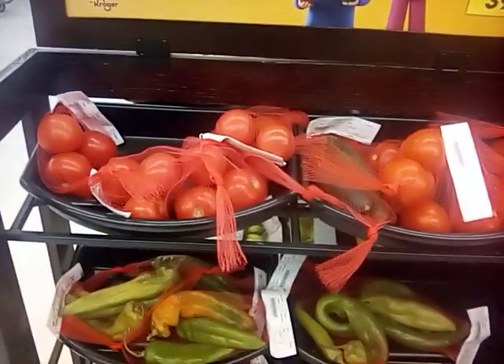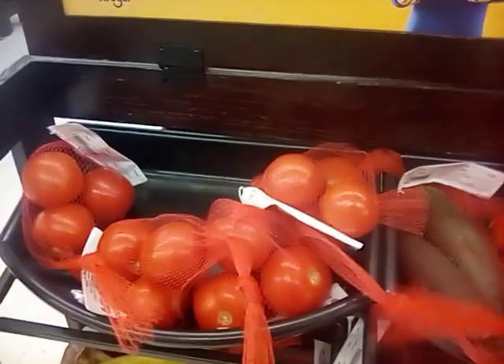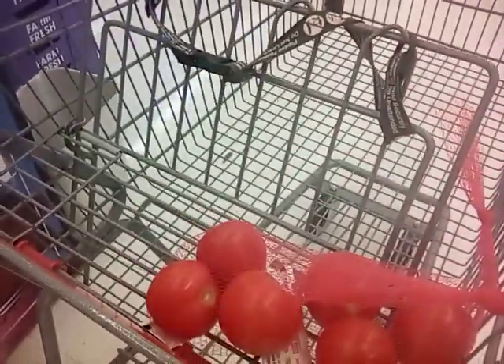Since we know that my garden is crap this year, we're going to grab some tomatoes. Got us some tomatoes!